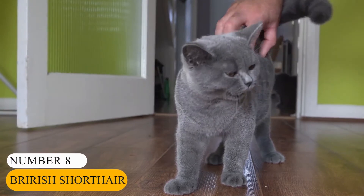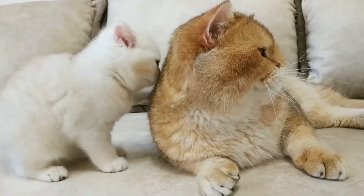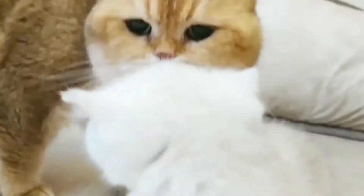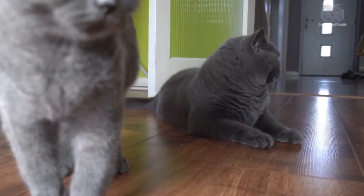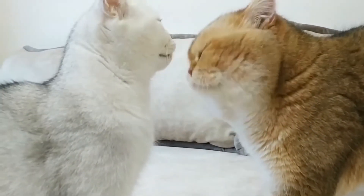Number 8: British Shorthair. Next, we have the British Shorthair, which couldn't be less like the Siberian, other than the fact that it's equally as cute. The breed is the pedigreed version of the traditional British domestic cat, with a distinctively stocky body, dense coat, and broad face. Unlike other kitten breeds, the British Shorthair has a rounder and broader face and is even generally thicker than others. With their closely packed hair and chubby appearance, it is easy to see why they are one of the cutest kitten breeds around.